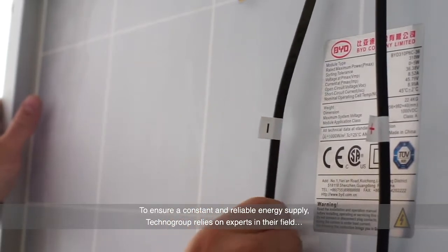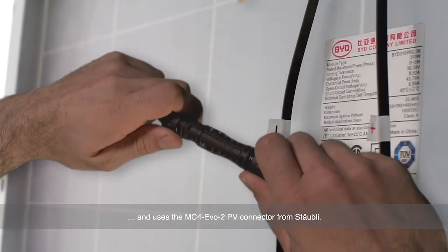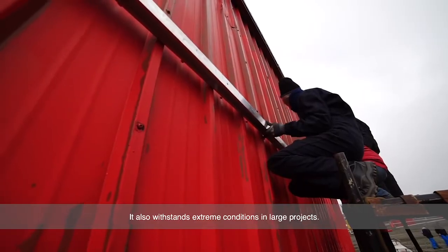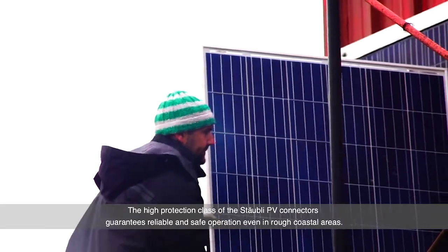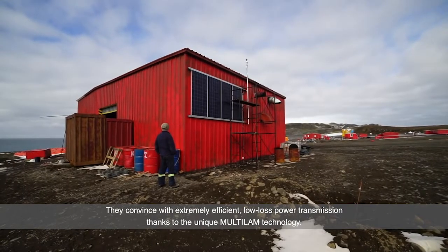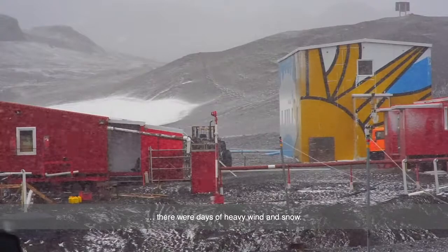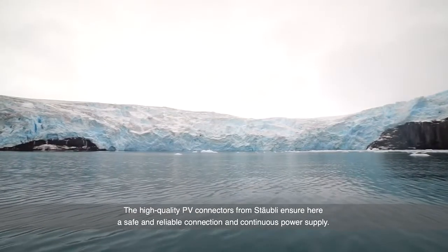To ensure a constant and reliable energy supply, TechnoGroup relies on experts in their field and uses the MC4 EVO2 PV connector from Stäubli. This connector had already proven itself in many other projects of TechnoGroup. It also withstands extreme conditions in large projects. The high protection class of Stäubli PV connectors guarantees reliable and safe operation even in rough coastal areas. They convince with extremely efficient, low-loss power transmission thanks to the unique multi-LAM technology. The high quality PV connectors from Stäubli ensure a safe and reliable connection and continuous power supply.